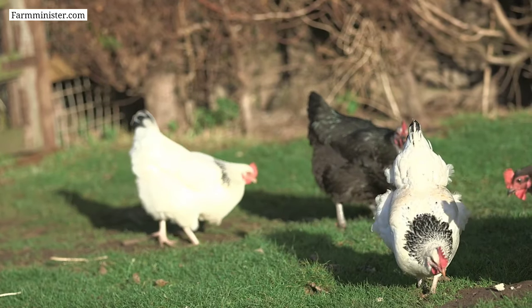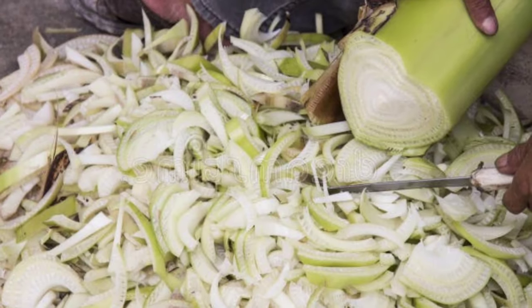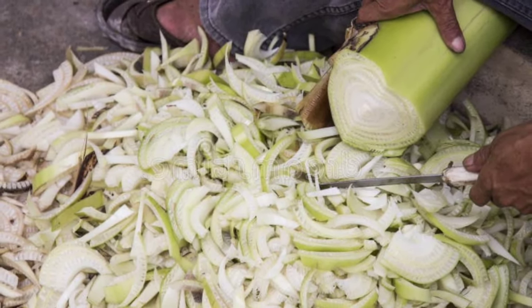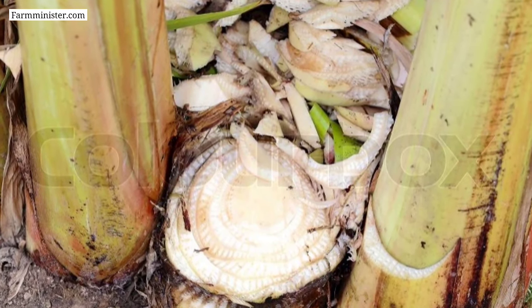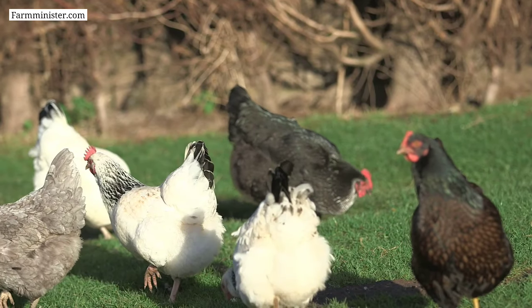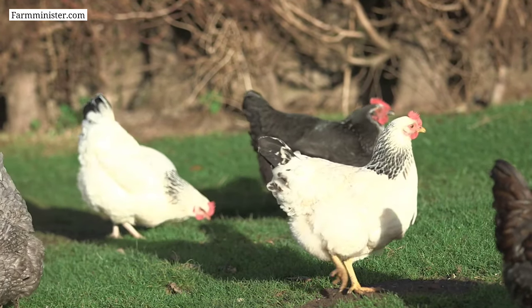Number three on the list is banana plant leaves. Feeding banana plant leaves to chickens can be a nutritious and cost-effective way to supplement their diet. Banana plant leaves are rich in essential nutrients such as potassium, calcium, and fiber, as well as vitamins like vitamin A and vitamin C.